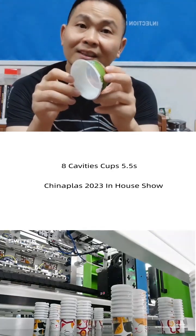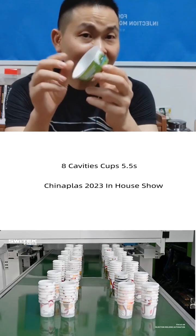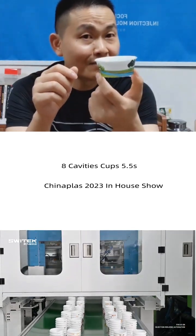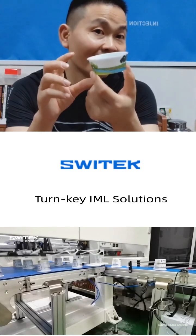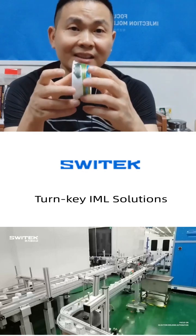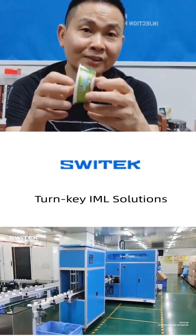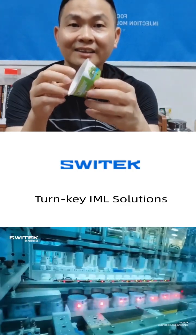We are looking forward to Hai Tian challenging the fastest cycle time of 1.6 seconds — maybe, or even if they cannot reach that high, at least they will approach it. As the largest injection molding machine manufacturer, we think they have the technology and ability.